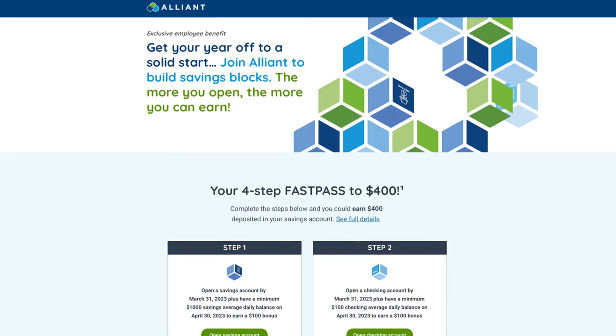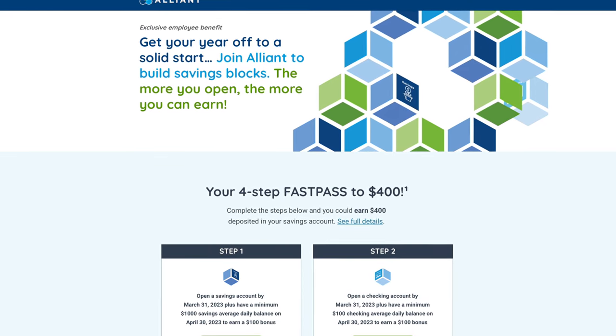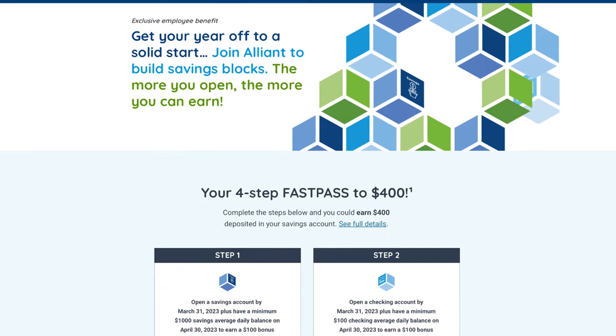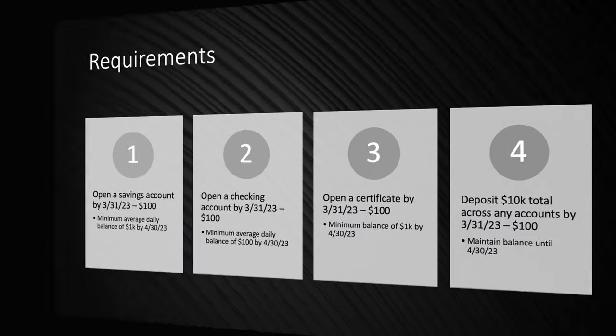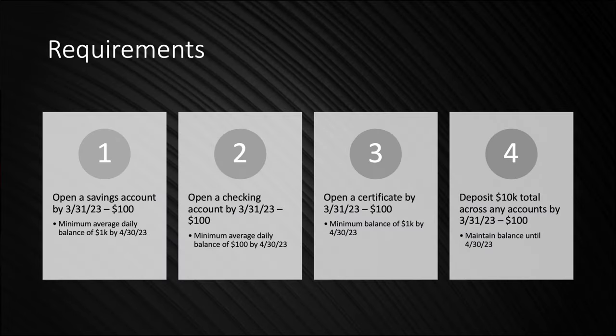The offer is on screen. We have to point out they're violating our rule of no happy people, but whatever — there's still $400 up for grabs, so we will forgive them. There are four steps to this one. First, open a savings account by March 31st, which nets you $100. By the time April 30th rolls around, you'd need to have $1,000 in that account — a minimum average daily balance of $1,000 by April 30th.